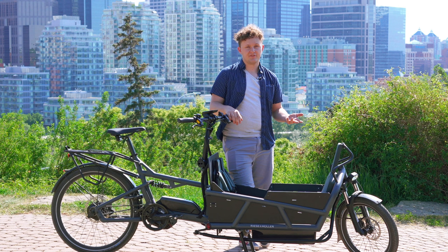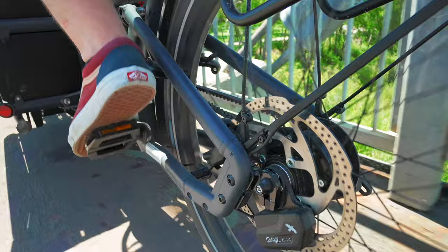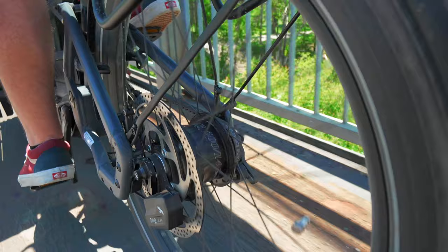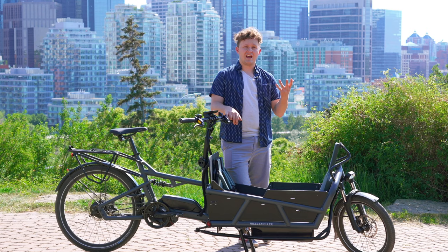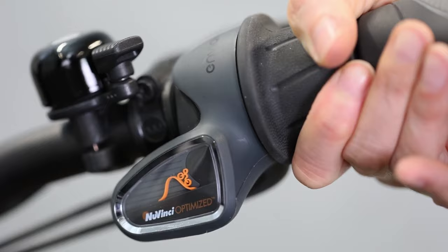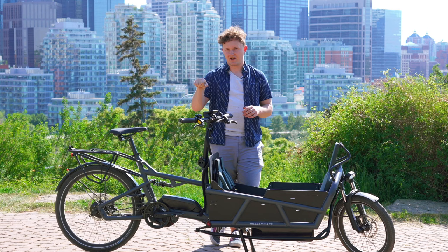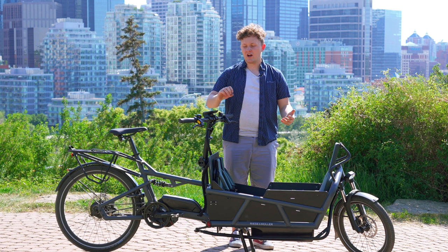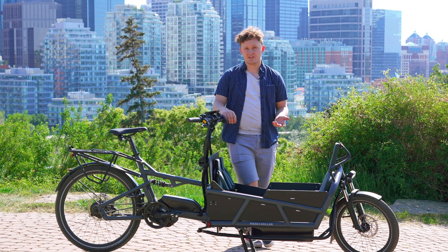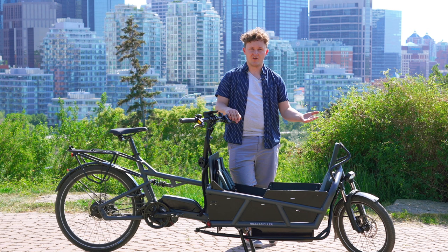Another key component in the cockpit is the shifter, which is dependent on the transmission you choose. We have the Rohloff 14-speed hub, which is belt driven with automatic shifting — when you come to a full stop, it automatically shifts you back down. The other option is the Enviolo CVT hub (the Vario option) — great for intuitive riders, with no set gears, making it simpler to operate. Lastly, the Touring system is a Dior 10-speed drivetrain, which gives you a great range but without the stop-and-go shifting benefits of the Vario or Rohloff options.